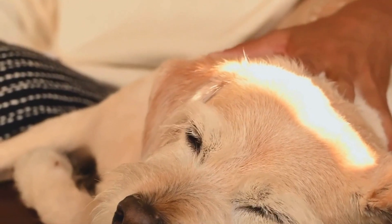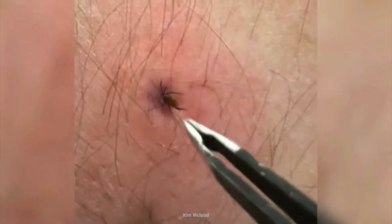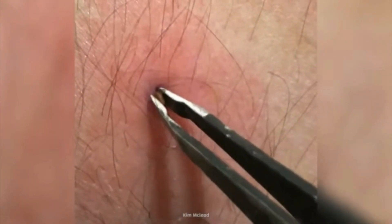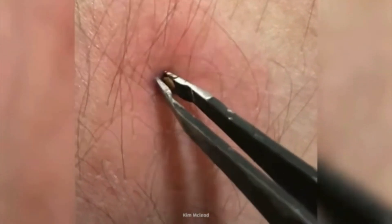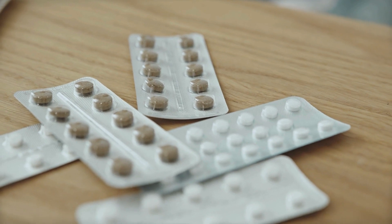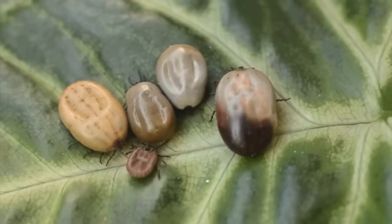But here's the good news — Lyme disease is largely preventable. Think of it like building a fortress around you and your pup. Here's your arsenal: tick prevention for dogs. Talk to your vet about the best tick medication for your furry friend. It's like a superhero shield against those bloodthirsty bugs.